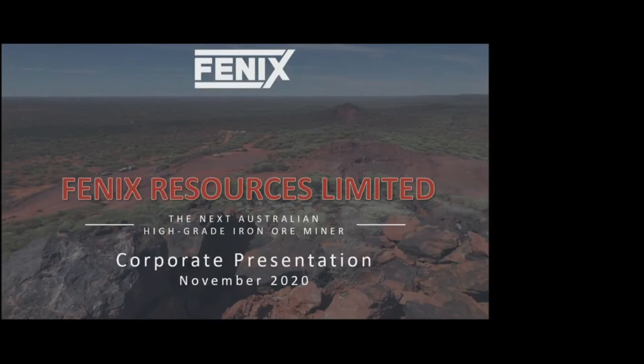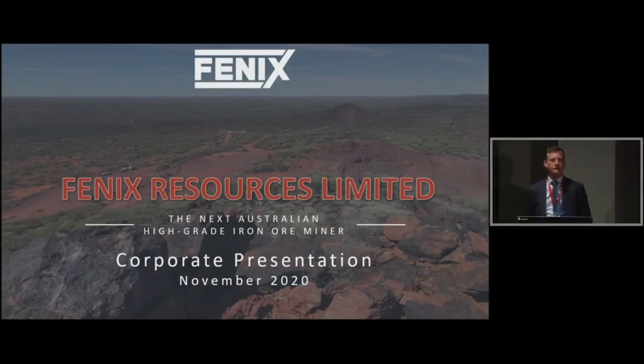Thank you. Welcome to all, and thank you for listening to the Phoenix story, including those joining from the Gold Coast. Phoenix Resources has only been around for two years, and we've achieved a lot in that time. As mentioned, we're on the cusp of going into production. Our first shipment is not expected in the next couple of weeks — it's maybe in the next couple of months, hopefully January.